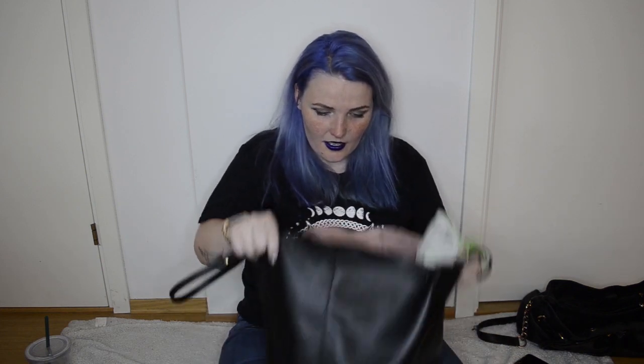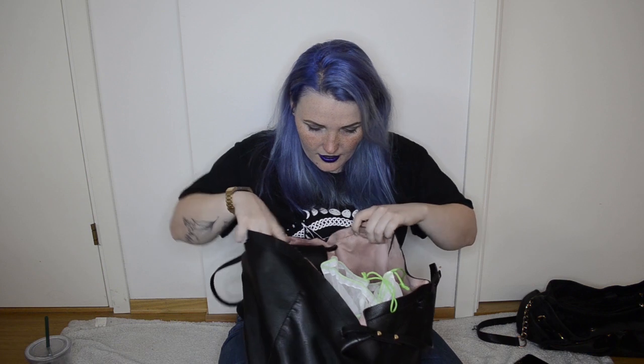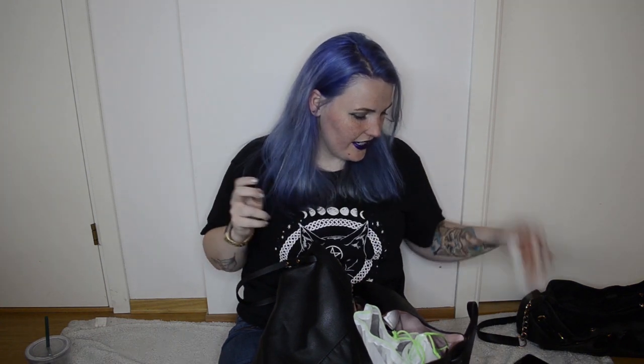This big bag from H&M just has one huge compartment and then a zipper compartment on the side. The first thing I find is some trash — this is a wrapping for some vegan chocolate, the vegan chocolate with salted caramel. And it is so good — it's not even funny. It's pretty cheap too for vegan chocolate standards.